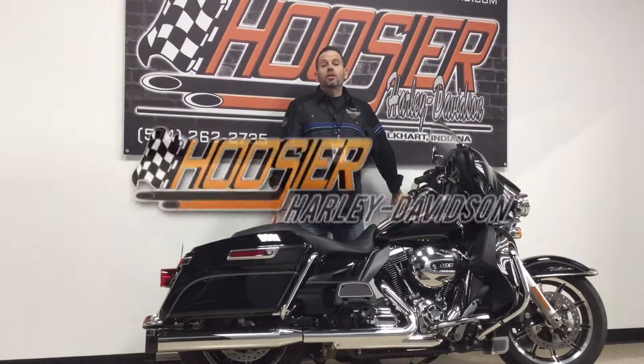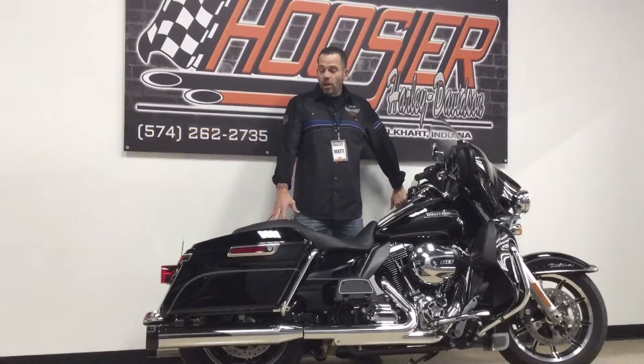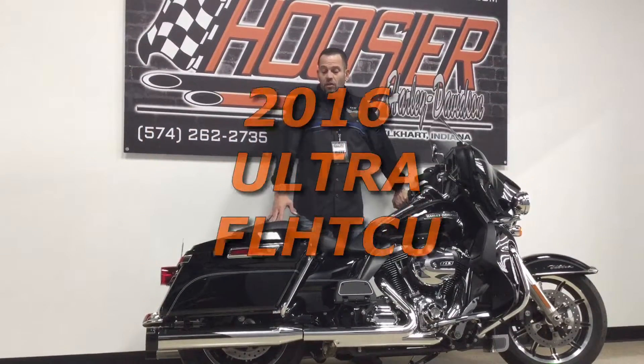What's up guys, Matt Leonard with Hoosier Harley-Davidson here in Elkhart, Indiana. Today in this video, we're going to show you this pre-owned 2016 Ultra Classic.